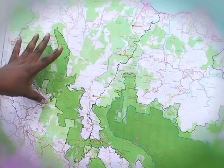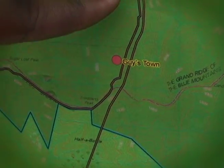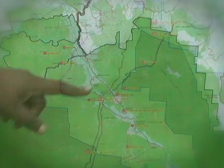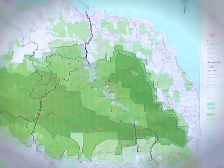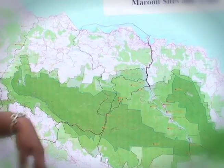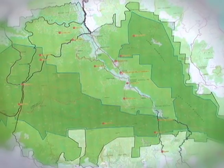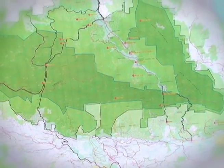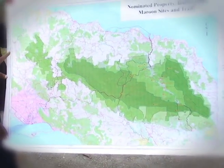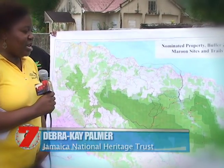The buffer zone is actually the Blue and John Crow Mountains National Park. The Jamaica National Heritage Trust has redefined the boundaries to protect the sections being submitted to UNESCO. They have closed up areas previously left out of the National Park boundaries and named the entire area protected National Heritage. The site is protected under three pieces of legislation: the NRC Act, the Forestry Act, and the Jamaica National Heritage Trust Act.